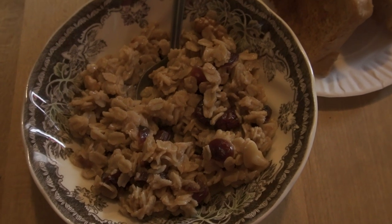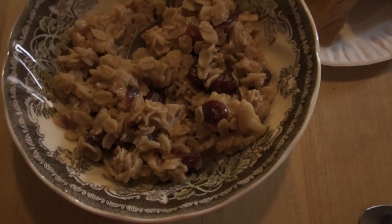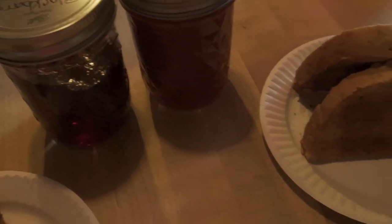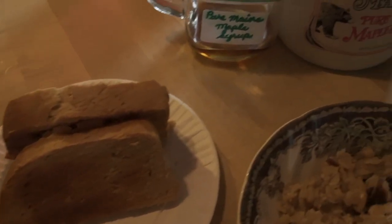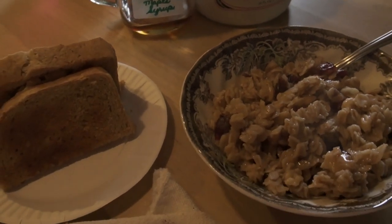Tuesday, January 18 — breakfast was oatmeal with walnuts, craisins, cinnamon, brown sugar, some toast, homemade jams, and maple syrup. I'm not sure where the footage went for dinner, but we did have chicken, potatoes, and a vegetable — nothing fancy.